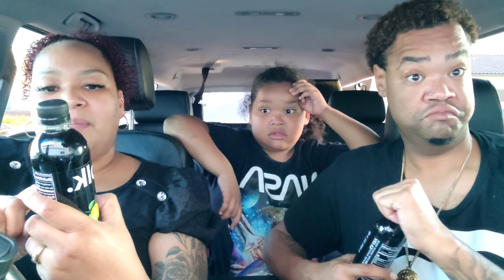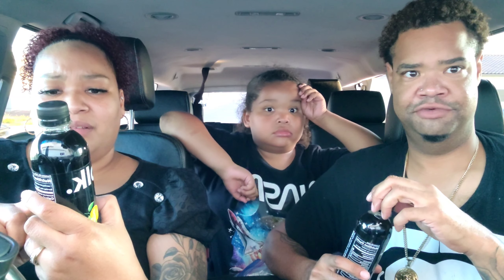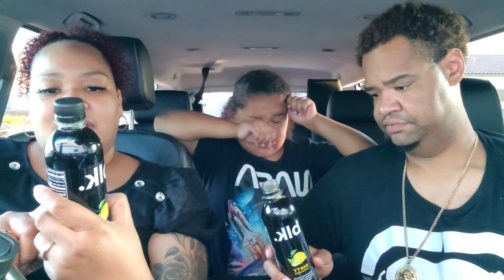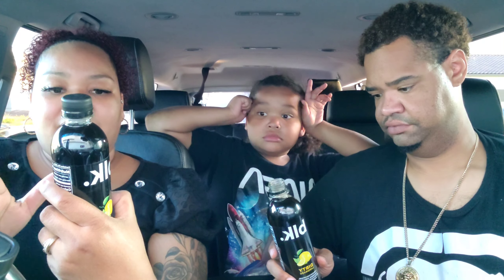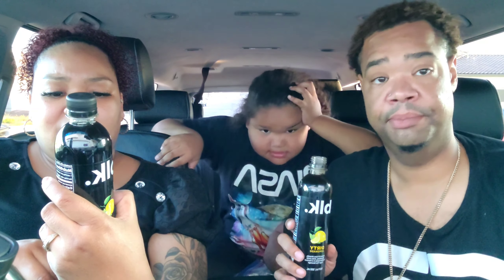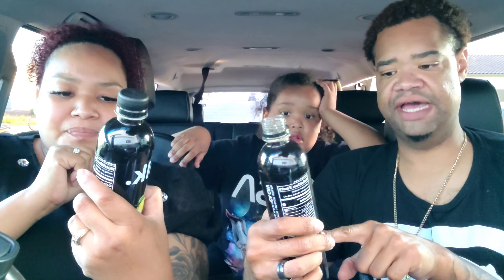Those sweet potato fries were so good, I wonder how the Walmart brand tastes. You want to try a different one? I want to try the original. The Walmart brand is cheaper — $2.58 versus $3.48 — but Walmart brand stuff tastes good, I don't know why you're sleeping on them.